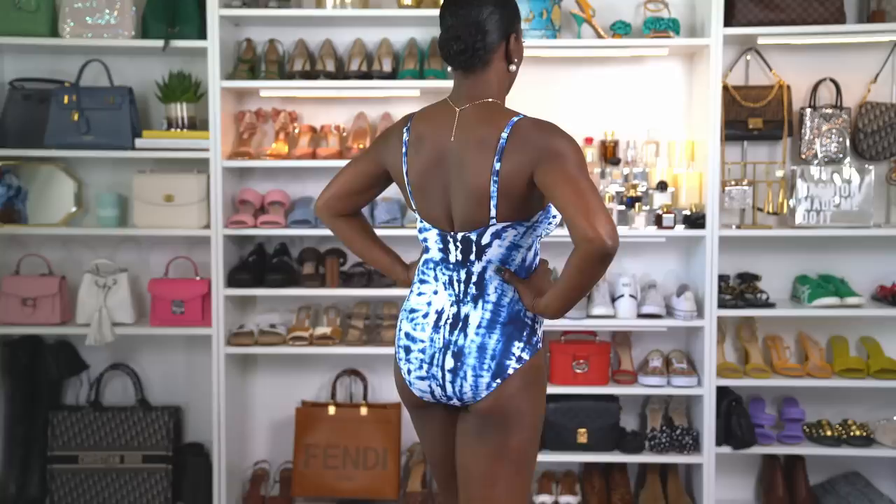This is one of the bathing suits I purchased from Walmart. I couldn't find it online, but if you're going to your local Walmart you may see it there. This is a very cute bathing suit and I love the fit of it. The support is fantastic.